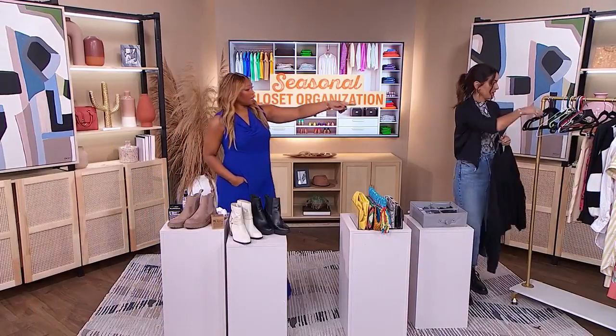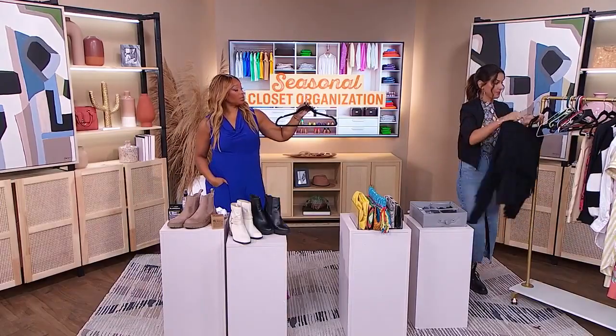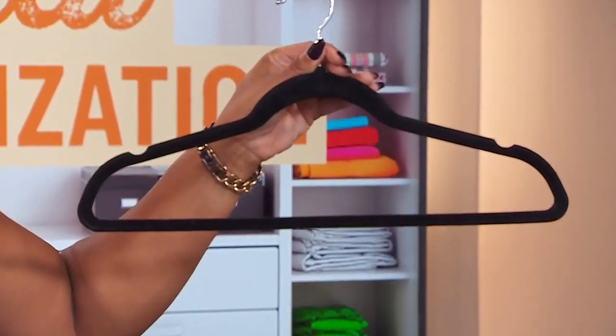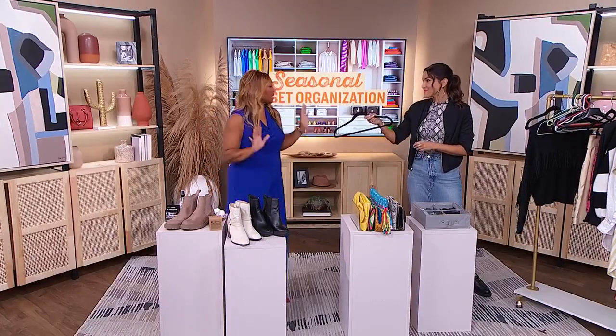Pass me one of the velvet ones just so we can get a shot of it, because I know the audience is going to go and buy them — and these are the ones you want to buy. I have these in my daughter's closet but not in mine, because like a mom, everybody else is set up except for me. I love the divot — everything stays on those. Exactly.